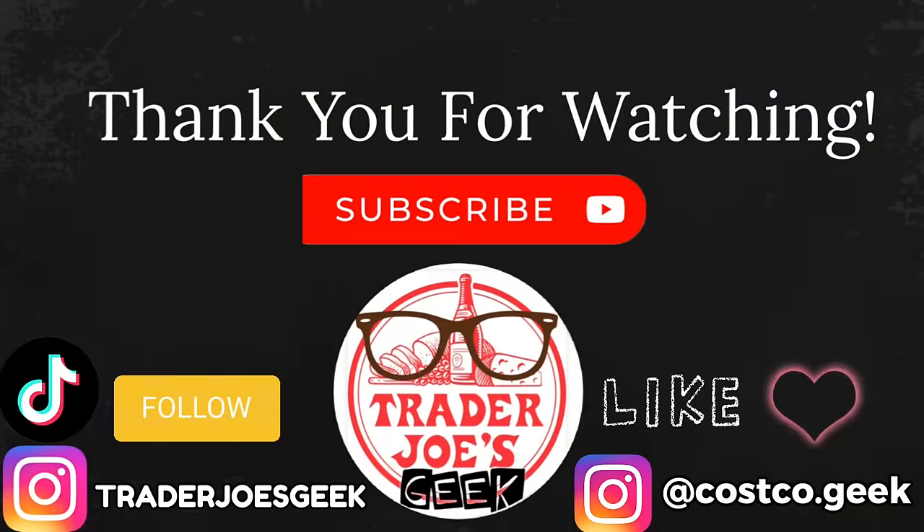So that's truly it for this week. Thank you so much for watching. If you enjoyed this video, please give it a thumbs up. Subscribe if you're new, and follow me on Instagram and TikTok. Until the next video, ciao guys!